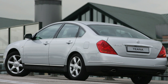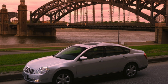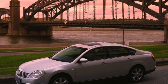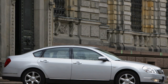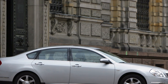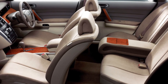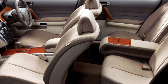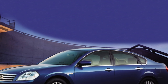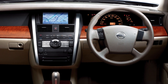Teana is by no means a problematic car, but when buying a used copy, diagnostics will not hurt. On the secondary market, Nissan is found mainly with petrol V6s. You will hardly find 2-liter modifications, as the base engine's power is not always enough for a heavy car. The undisputed favorite on the market is the 2.3-liter version, and 3.5-liter versions account for about a third of all used Nissan Teanas. Both V6s are similar in design and gas distribution mechanism, and both have a reliable metal timing chain with a service life of up to 250,000 kilometers.